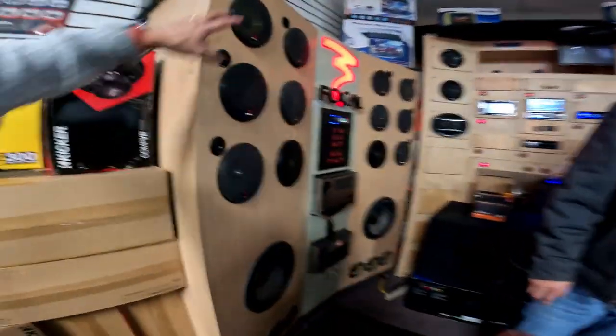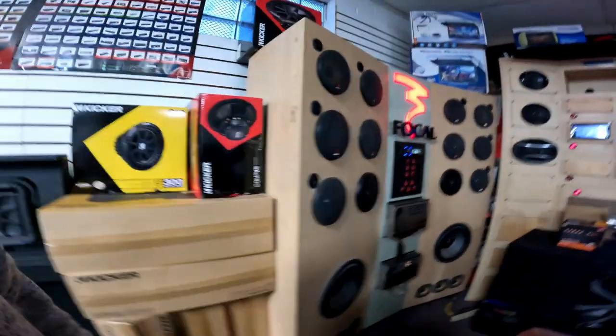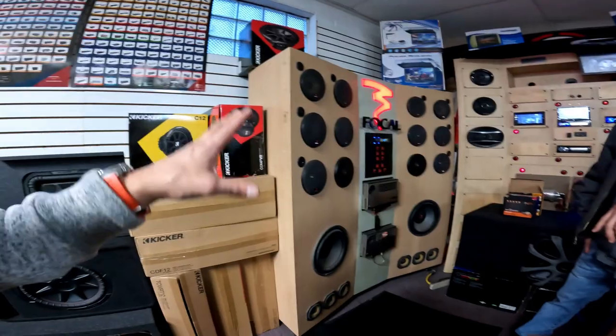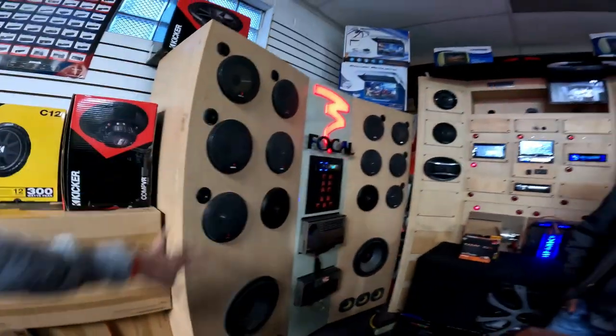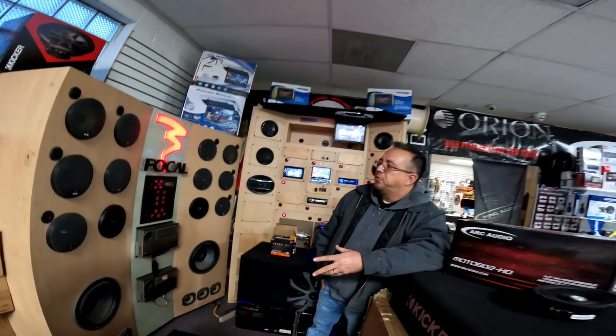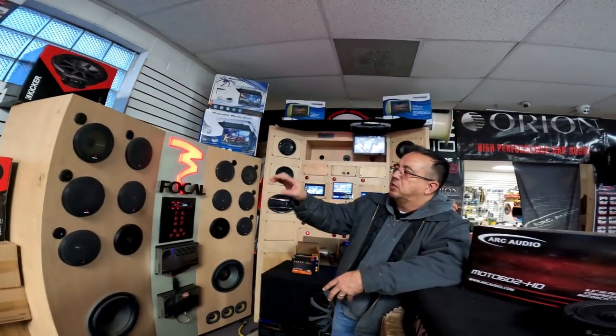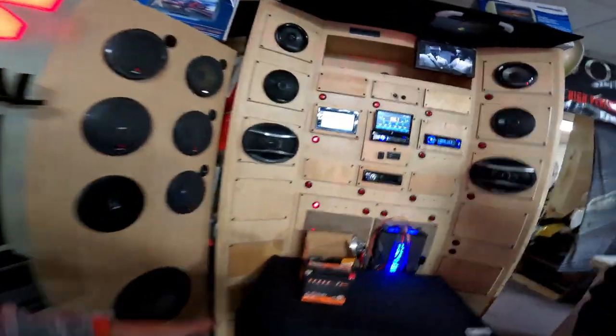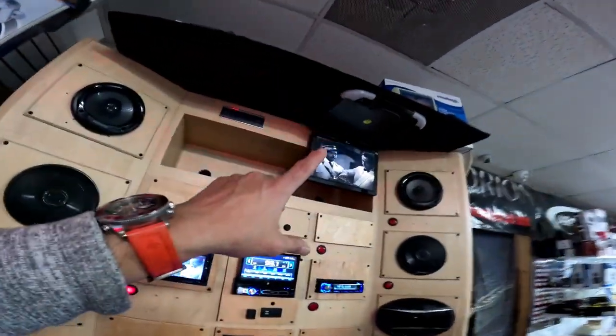Working our way to the big mama over here — these are Dual and tri-axle speakers, full-range. They come as coaxial and also as a component set, which is a mid-bass driver with a tweeter and a crossover.